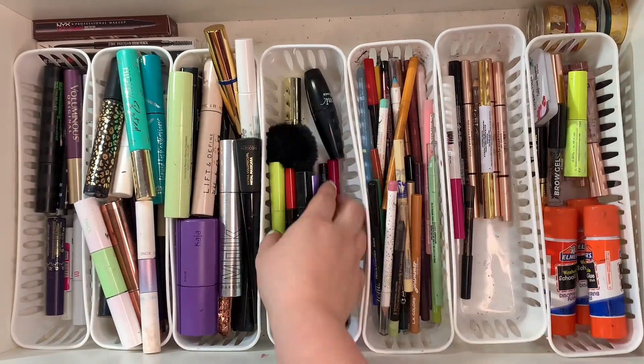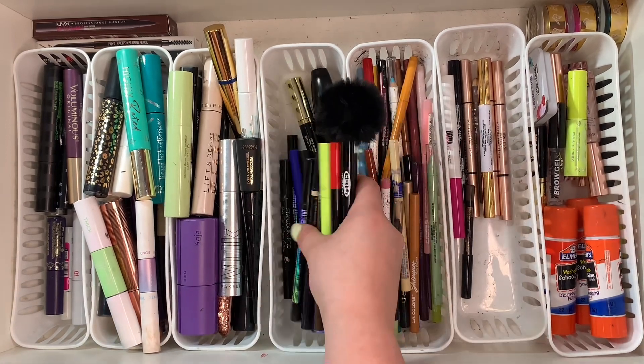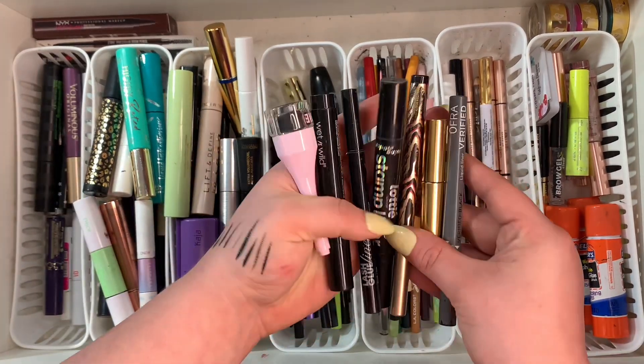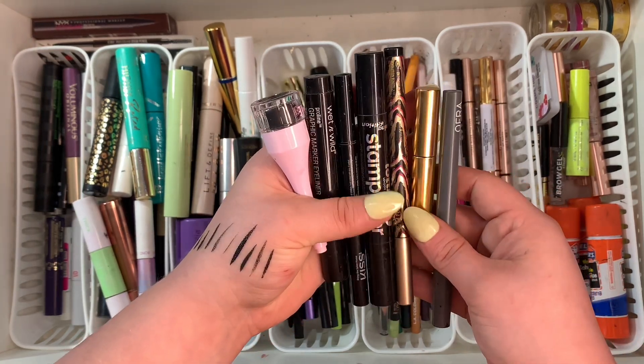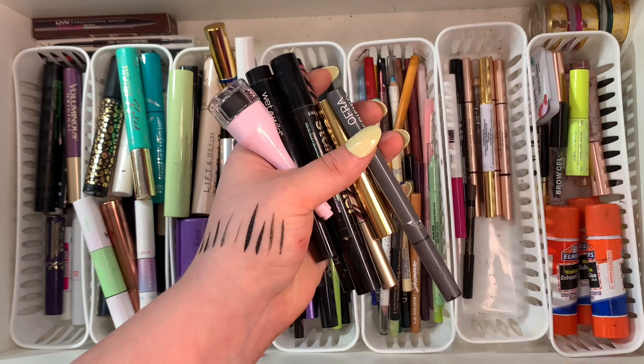I feel like I did a little bit better on the liquid eyeliners. These are all the ones I'm keeping, and these are all the ones I'm getting rid of — mostly because they're either dried up or expired. So they're going in the trash.